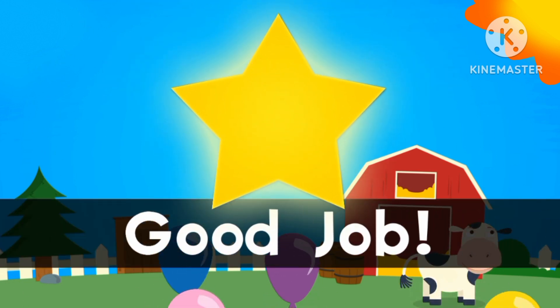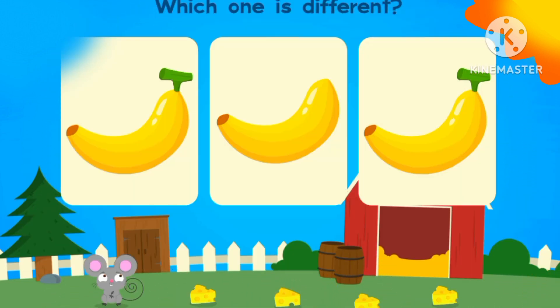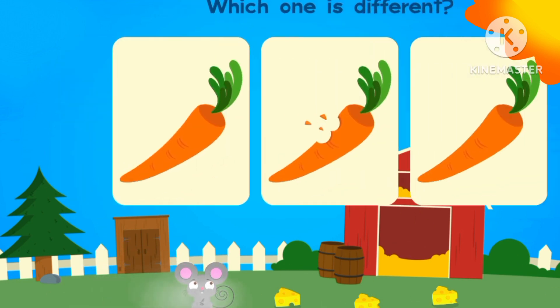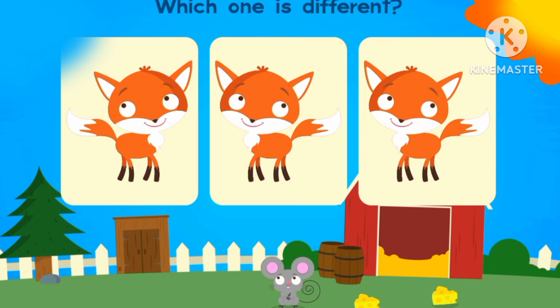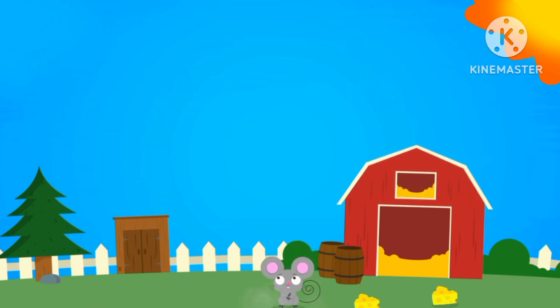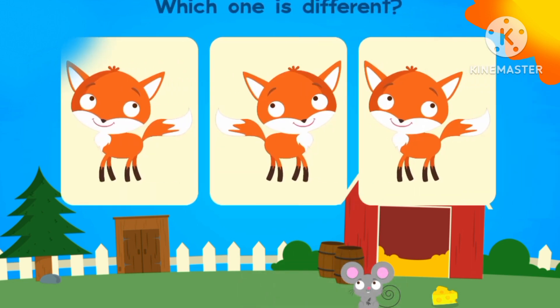Good job. Please help Mr. Kyle. Which one is different? The middle one. Which one is different? The middle one. Which one is different? The middle one is different. The middle one.